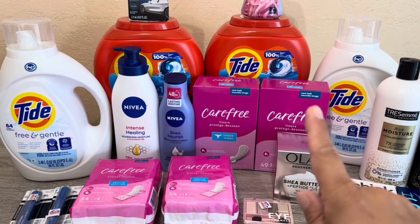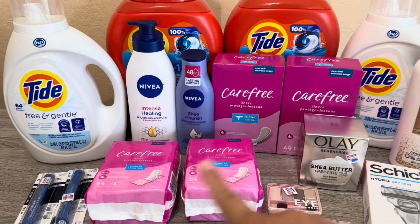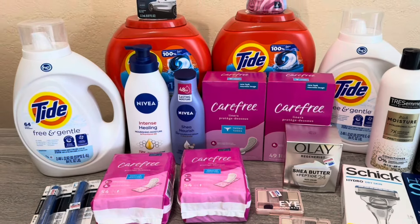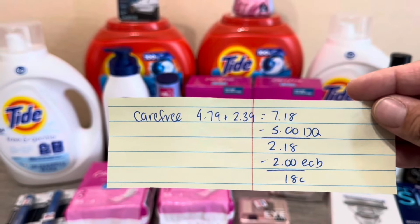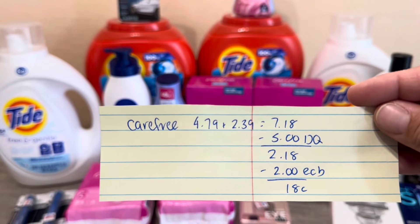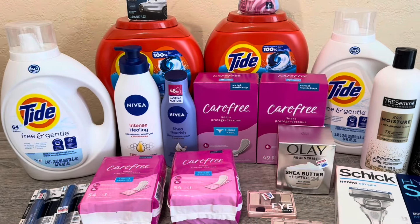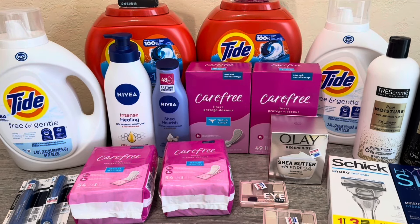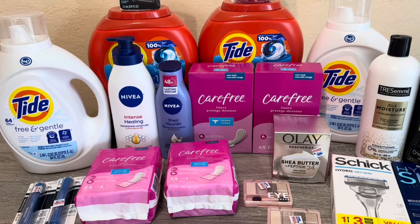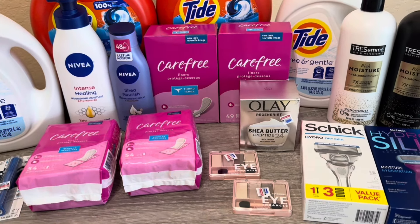I did a repeat deal on the Carefree — I picked up the Thongs variety instead of the regular. Same breakdown as before: cost of nine cents each after the digital coupon and Extra Bucks. It's a really easy, beginner-friendly deal. If you're a newbie, you can pick those up — digital coupon plus Extra Bucks, amazing deal.